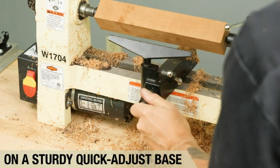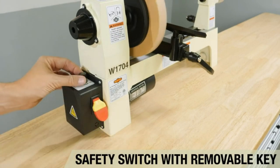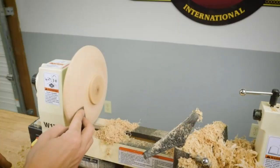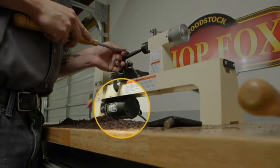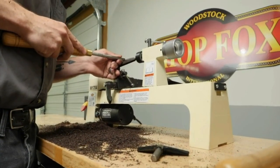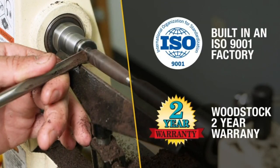And let's not forget the 5-inch faceplate, giving you even more versatility when it comes to turning bowls, plates, and other larger projects. The ShopFox W1704 Wood Lathe is a reliable companion for both beginners and experienced woodworkers, providing you with the tools you need to bring your woodworking dreams to life.